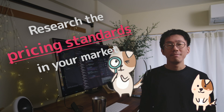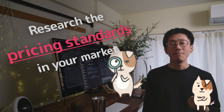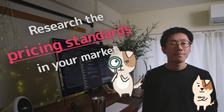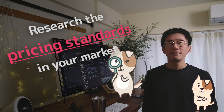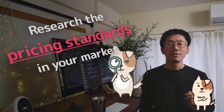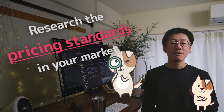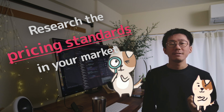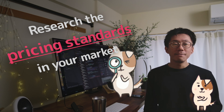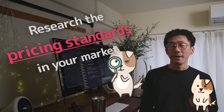Knowing your market price also helps you decide your pricing. Make freelance friends and exchange information about how much they earn for their work. For example, an expert Ruby on Rails engineer is getting paid $7,000 per month in Japan — and he is not just a Ruby engineer but also has a knack for team management. The price would be higher in San Francisco. You can refer to those pricing standards to get reasons for your pricing.